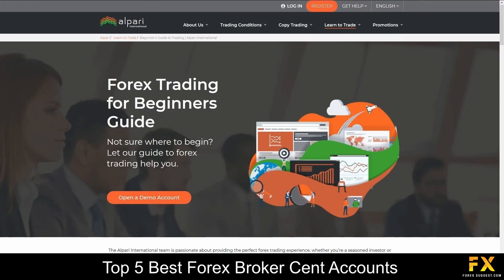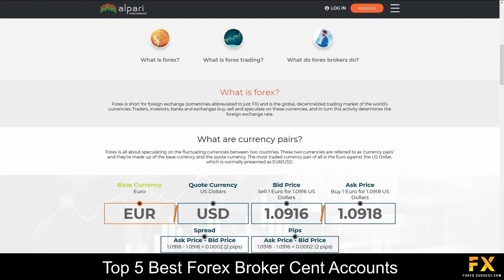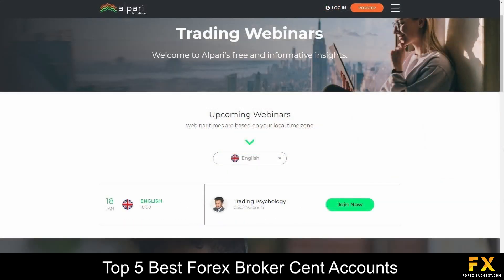Alpari also provides their very own beginner's guide panel, which takes you through all the fundamentals of Forex trading and strategies, such as guides in commodity and precious metal trading, as well as a variety of webinars that you can sign up to, if you are looking for any additional education.